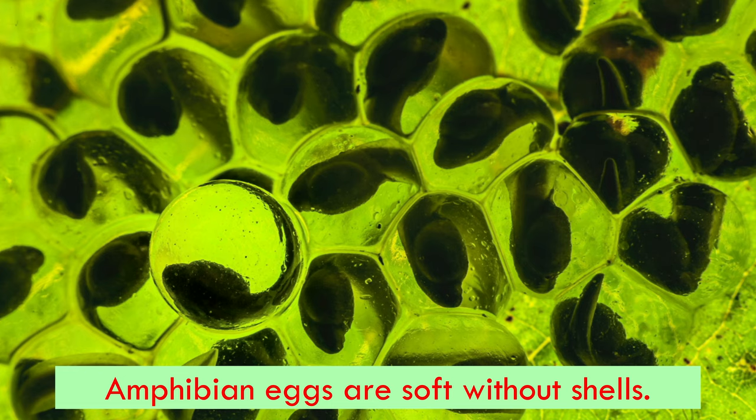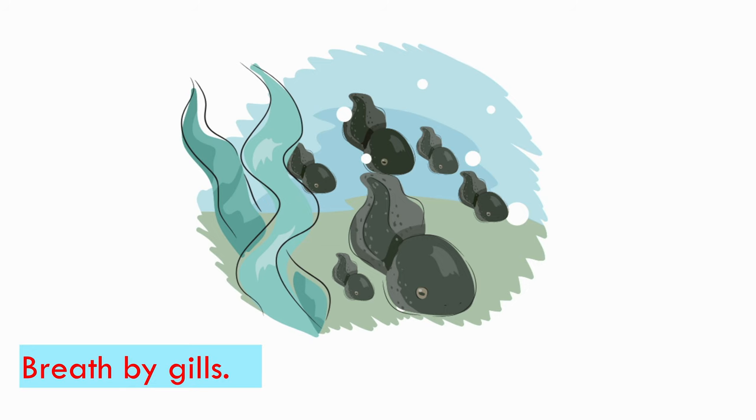Amphibians lay eggs which are soft and have no shells. They lay them in water or in damp places. Most baby amphibians are born in water. They look like small fishes.